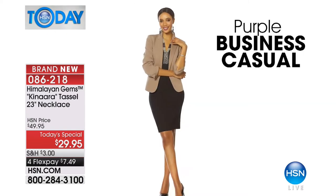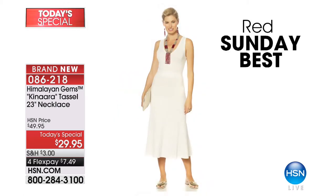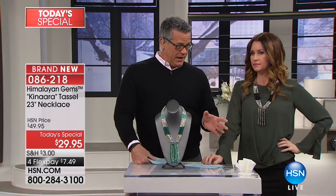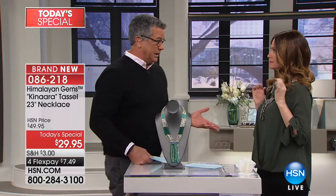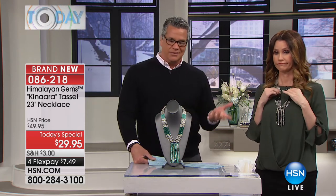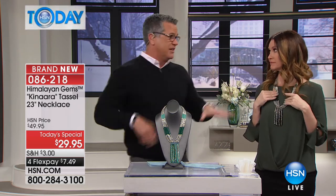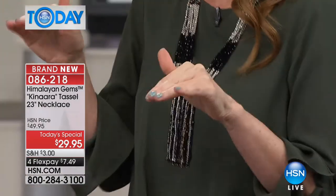That purple is just a fun pop. Look at the red — that red is gorgeous. What's nice about our Today's Special is that you get a lot of look and you can get more than one. They're half-priced — normally $49, so it's $29.95 today. If you're on the fence, get one of each color.